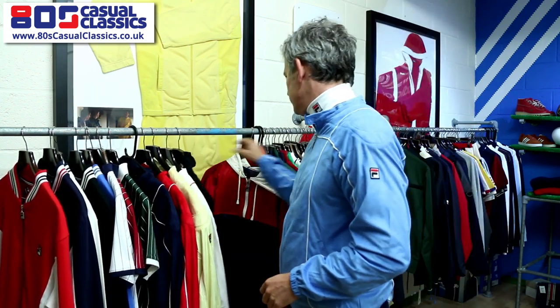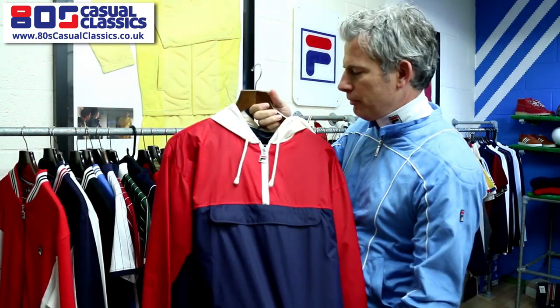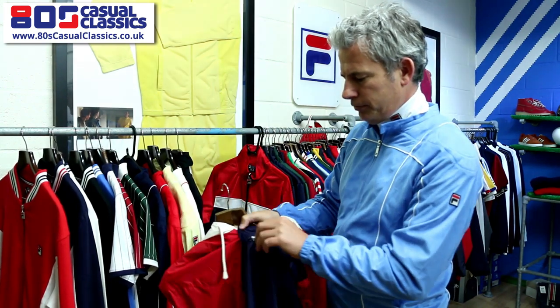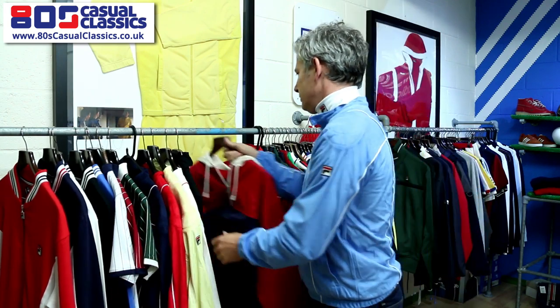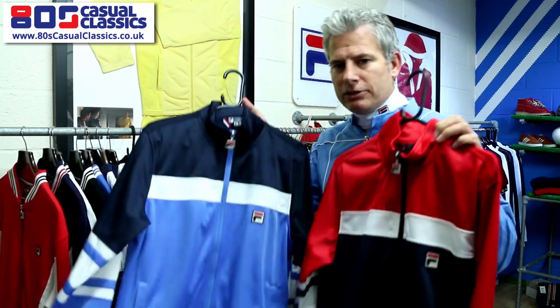Another classic item that people tend to remember from school is the Macca Cagoule, which has got a front pouch pocket, classic detail and classic Fila colors.